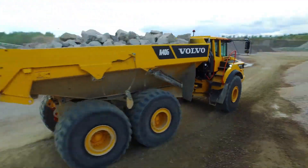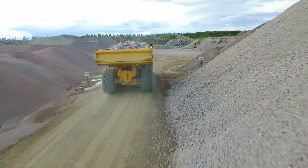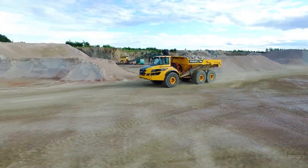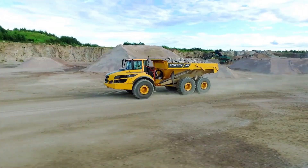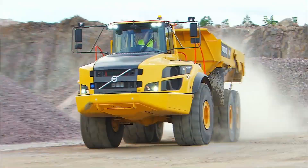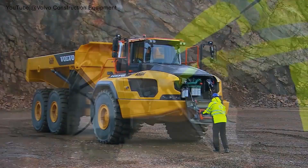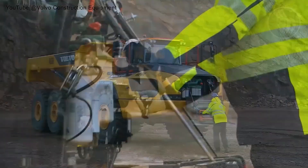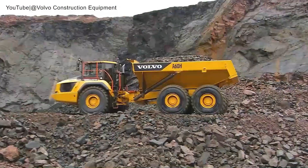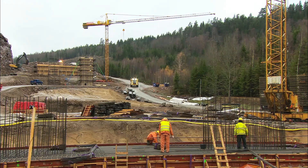Topping the list with unmatched strength and innovation, meet the Volvo A60H — Sweden's flagship in off-road hauling. Building on the legacy of Gravel Charlie, the world's first articulated hauler, Volvo has continuously pushed boundaries in the heavy machinery world. The A60H is the pinnacle of that progress, the largest and most powerful articulated hauler on the market today. At its core is a high-performance 630-horsepower Volvo engine, giving it the muscle to move a massive 55 metric tons of material. Its dump body holds an impressive 45.9 cubic yards, making it ideal for massive earth-moving operations in mining, construction, and quarrying.